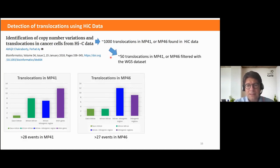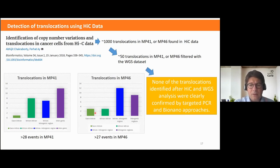Thanks to the whole genome sequencing dataset, this list was reduced to 50 translocations in MP41 and MP46. Those translocations were located in several places of the genome, and some were interesting for potentially causing fusion RNAs and fusion proteins. However, I was unable to confirm any of the 50 translocations by targeted PCR, and optical mapping also failed to find them, so this analysis was ultimately unsuccessful.